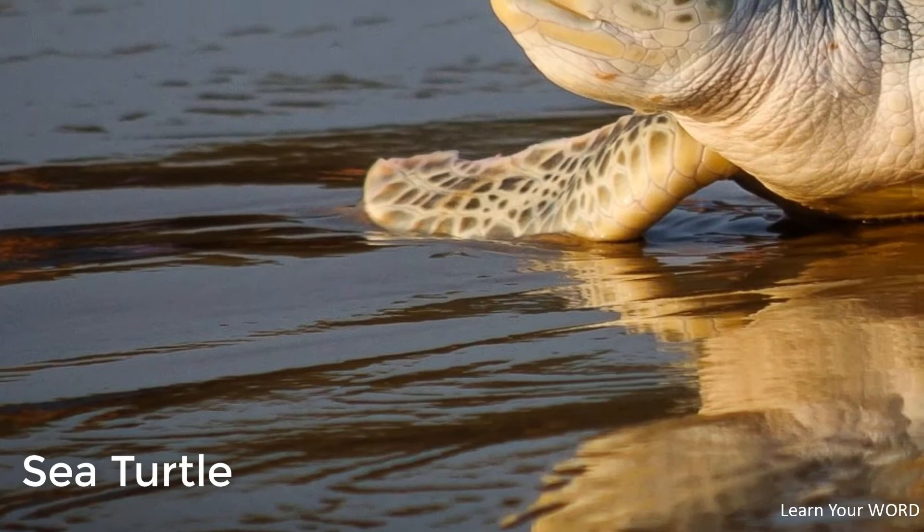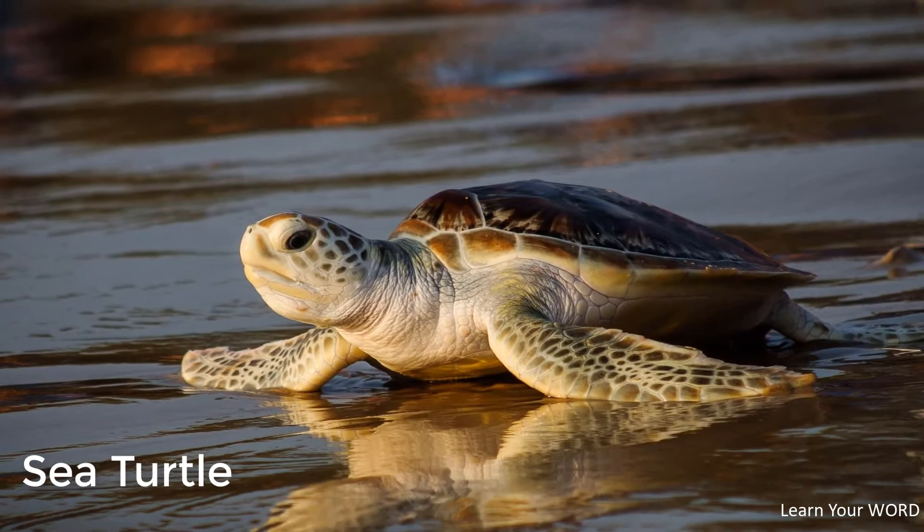Let's get to know our world. Order Testudines: any reptile with a body encased in a bony shell, including tortoises. Although numerous animals, from invertebrates to mammals, have evolved shells, none has an architecture like that of turtles.